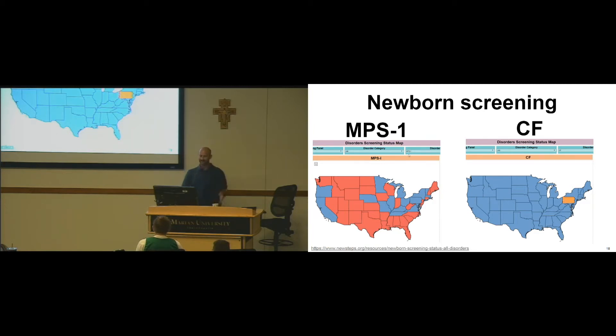In comparison, if I look up MPS1 — mucopolysaccharidosis 1 — the red are states where it's not in the prenatal screen.